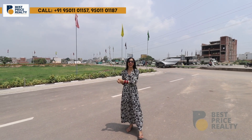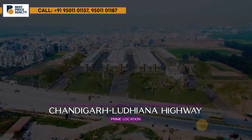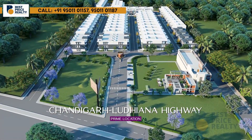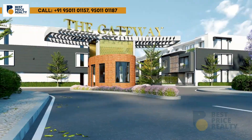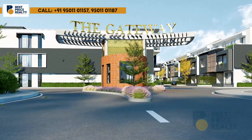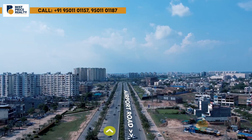Today, we are standing in this township. Let me tell you the location — it is located on the Chandigarh and Ludhiana Highway. This township is named 'The Gateway,' in which you will get the options of shops, flats, and floors. This is a luxury township.